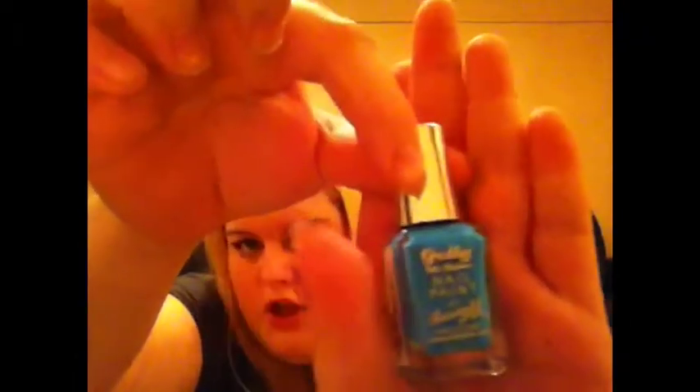My next favourite is the Barry M Jelly High Shine Nail Paint. It just says GMP 15 on the bottom so I don't know what colour it is, but it's this pretty bluey-green turquoise colour. I've not tried it yet but I like it so it's in my favourites — I've been meaning to.